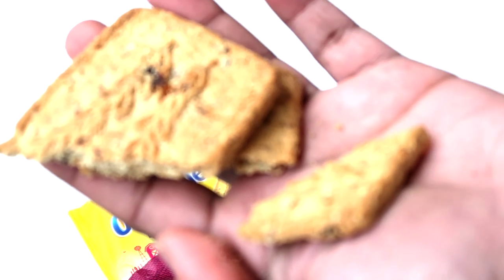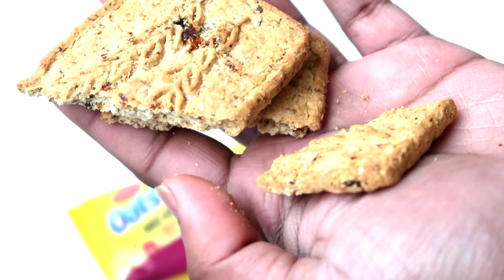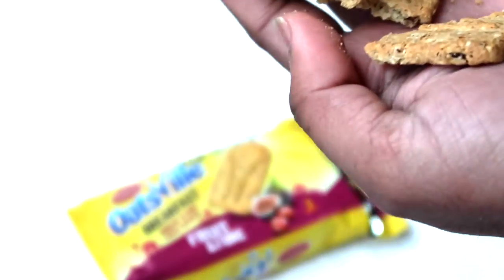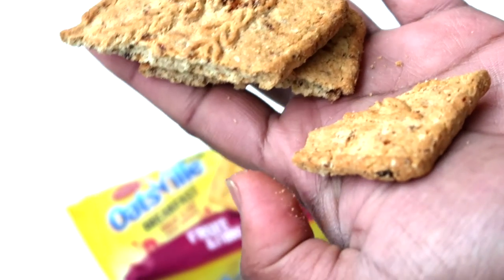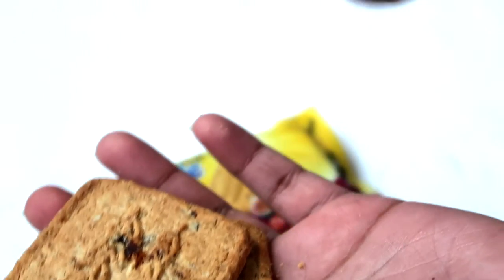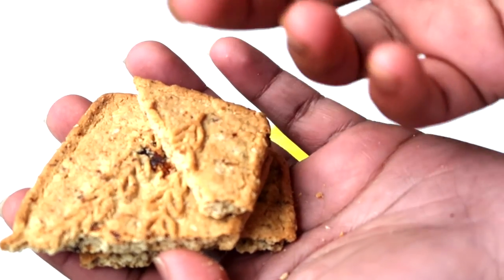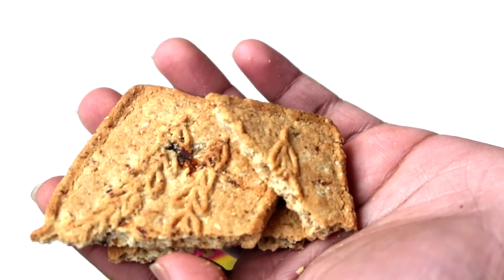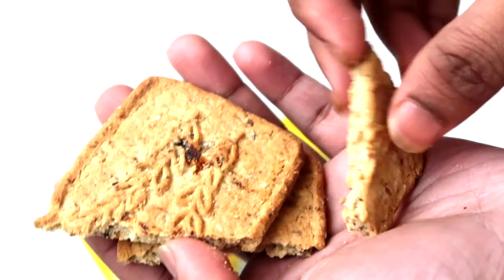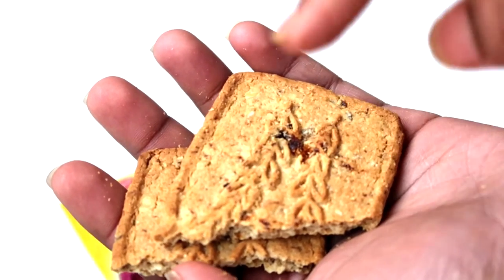Wow, it tastes very fruity! I can taste the fruits, the sweetness from the fruit. I can taste the fig and probably some sort of cherry. It also has a strong wheat flavor — you kind of get that protein wheat flavor, and also the sweet flavor from the dried fruits. I can feel the texture of the dried fruit as well — really nice.